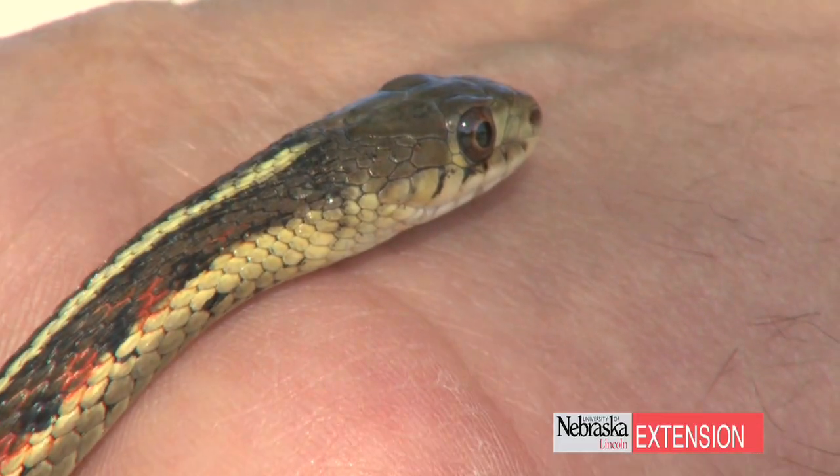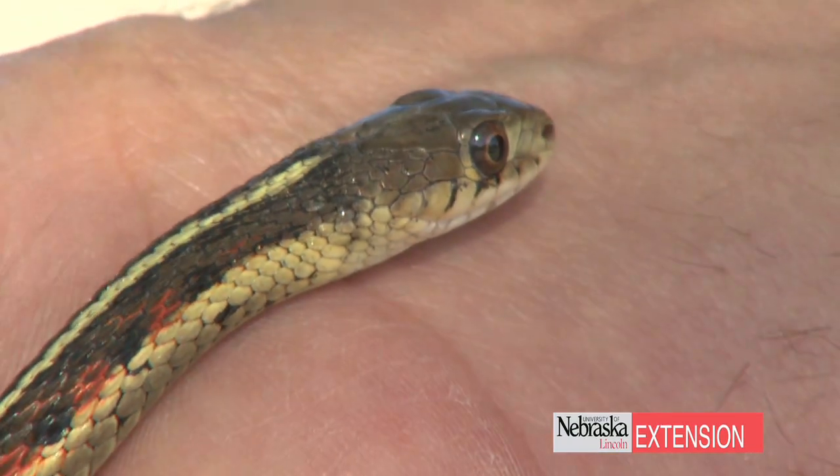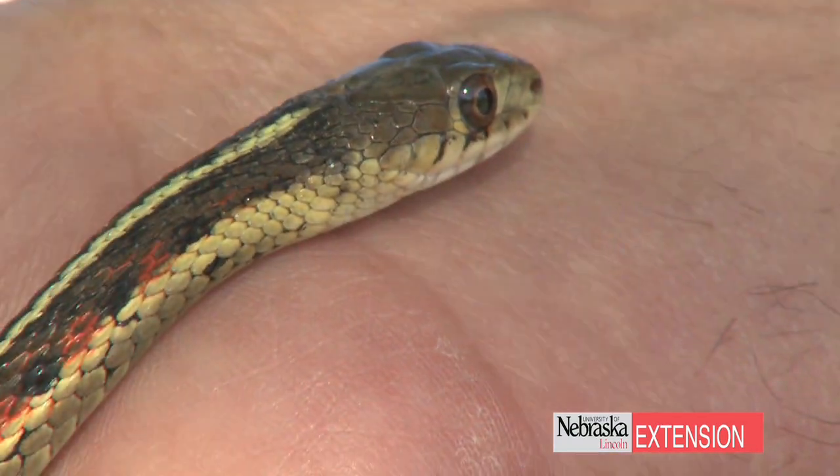If you don't like garter snakes and you prefer not to have them in your yard, some of the things you can do is keep your grass mowed as short as needed. Do not let it get overgrown — usually keep it at two to three inches — and that will keep a lot of garter snakes away because predators will get to them.